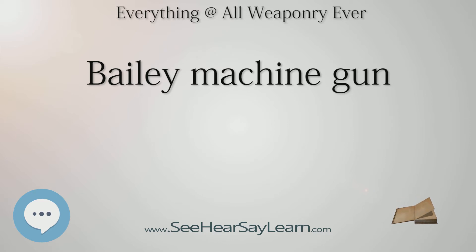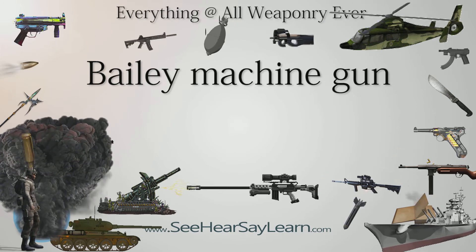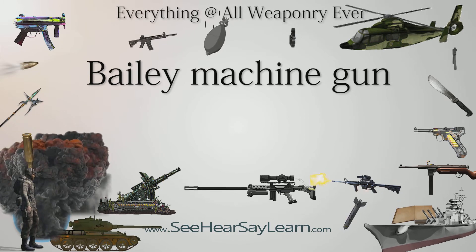Type: heavy machine gun. Place of origin: United States. Used by: United States. Designer: Fortune L. Bailey. Cartridge: .32 rifle cartridge. Rate of fire: 1,000 rounds per minute.